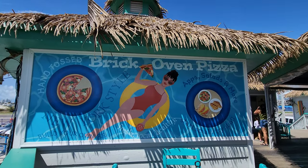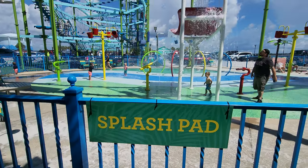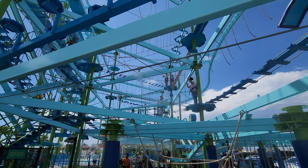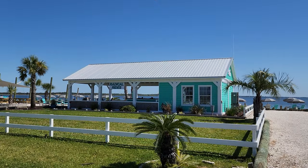The Upstairs Bar has Fat Tuesday drinks. Right next door to Lagunas is Radical Rides, where you can jet ski and parasail.